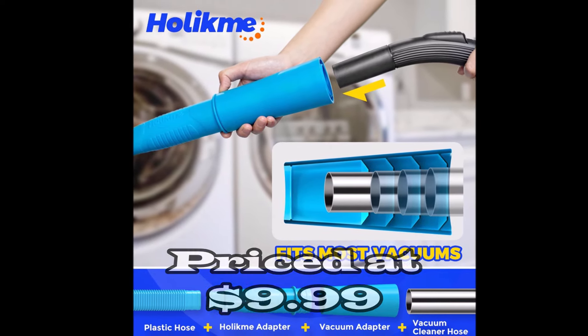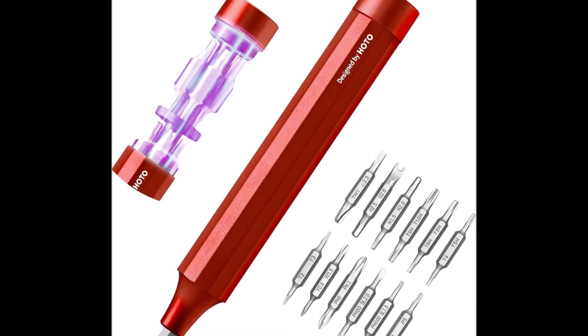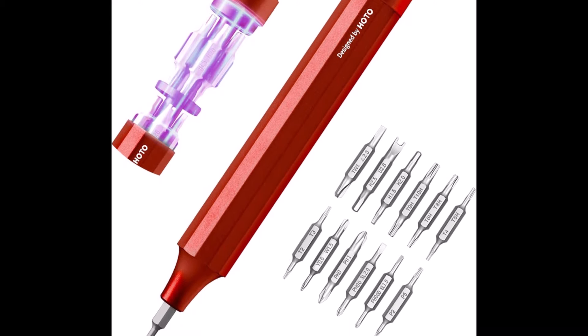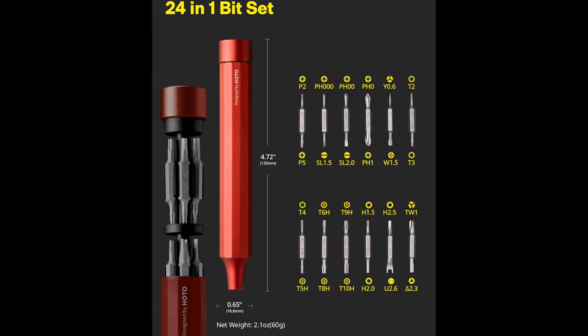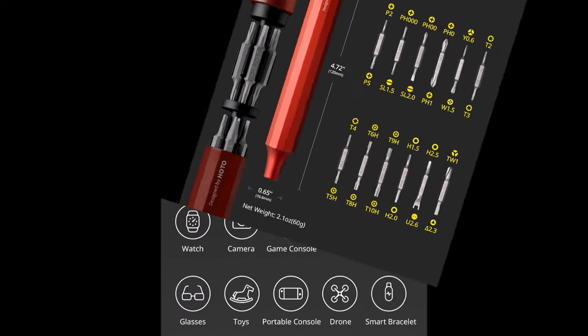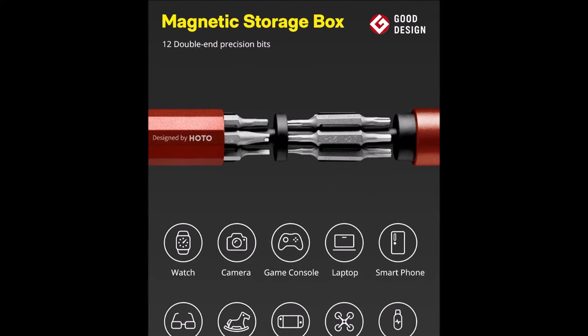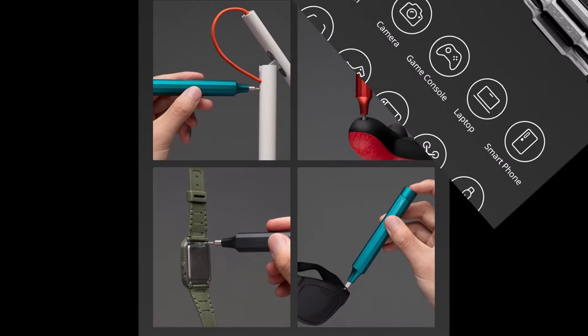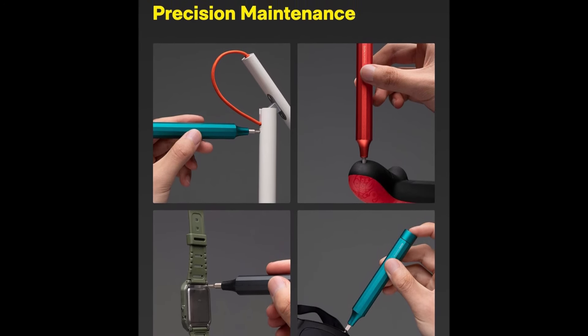Number 4. Introducing the HOTO 24-in-1 Multibit Mini Screwdriver Set, the ultimate precision tool for everyday needs. This magnetic EDC-pin screwdriver is perfect for assembling and disassembling tiny screws and electronics like watches, phones, tablets, laptops, cameras, and game consoles. It's also ideal for eyeglasses, toys, alarm clocks, jewelry, and more.